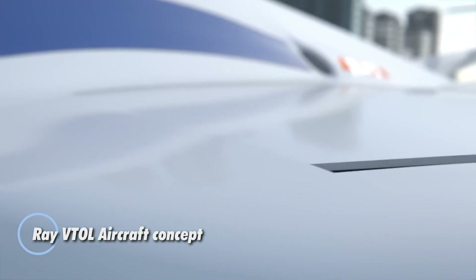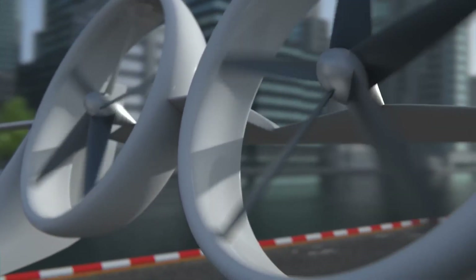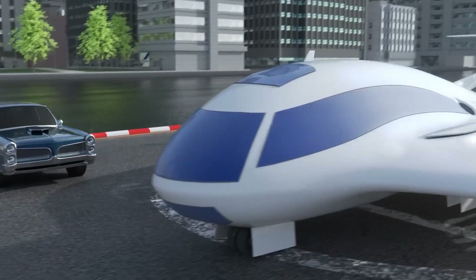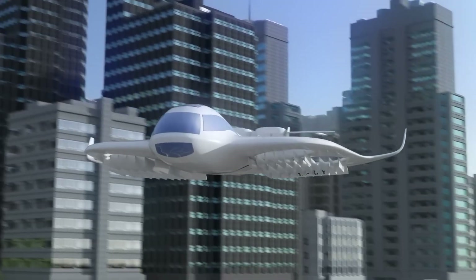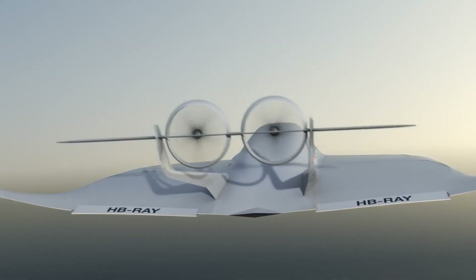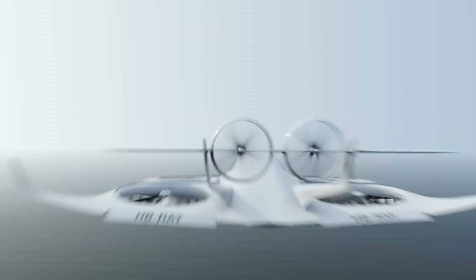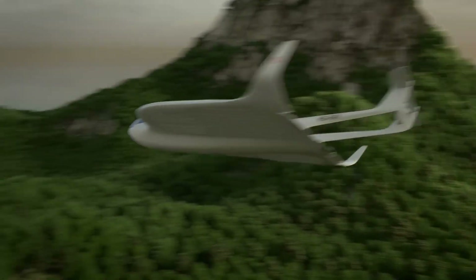The Ray VTOL aircraft concept, developed by Ray Research AG, is a groundbreaking innovation in vertical takeoff and landing technology. This Swiss-engineered marvel combines the versatility of a helicopter with the efficiency of a conventional plane. Its standout feature is the four-wing fans that provide vertical lift during takeoff and landing, then retract to streamline the aircraft for high-speed cruising. Designed to accommodate four passengers and a pilot, the Ray VTOL offers impressive cruising speeds and an extended range, promising a blend of helicopter flexibility and aircraft cost effectiveness.